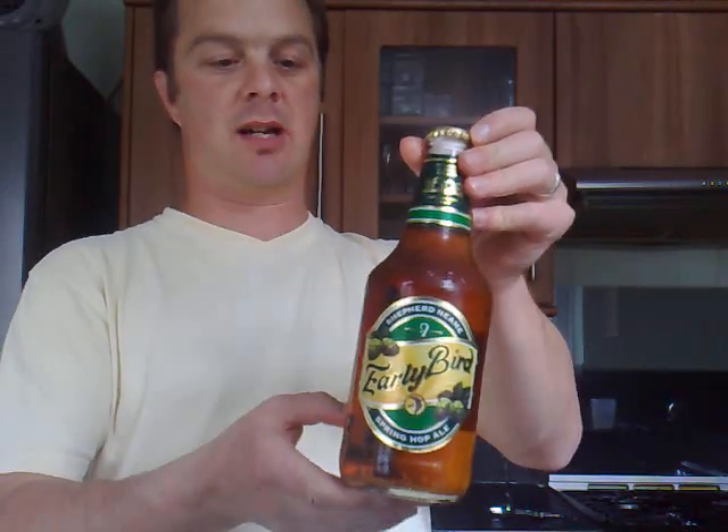They first started making beers in 1698, Shepherd Neame. It's the oldest brewer in Britain. There's plenty of character with their beers, plenty of taste, and there's so much craft that goes into making each beer. This Early Bird is only available between March and April — it's only produced in March and April. It's an early spring ale.